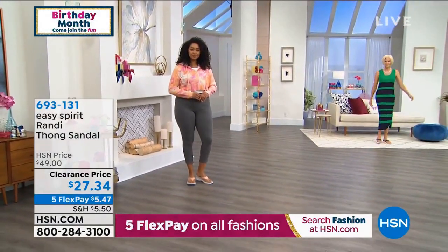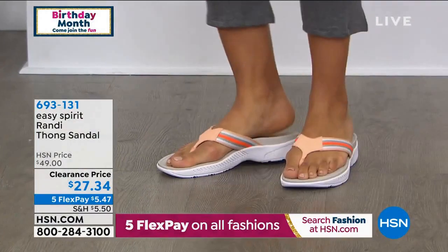And they even have that contoured footbed to them, with long-lasting cushion and superior traction.